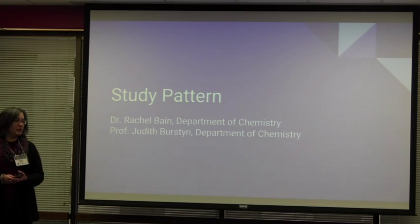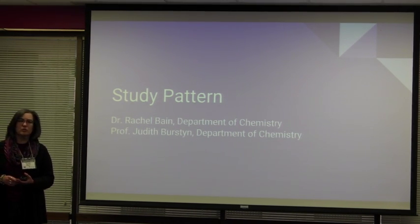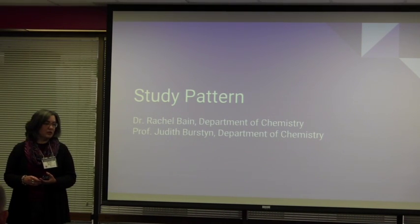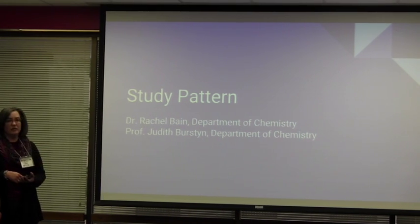We have some professors in our department who just love using the latest technology. They love getting into the pilots that are going on, trying out new tools for the students, trying out new tools for the instructors. And so I'm really happy to be here today to talk about Study Pattern.